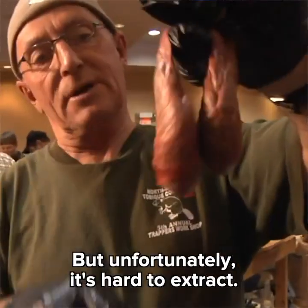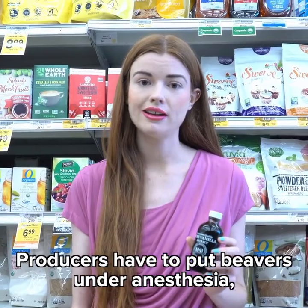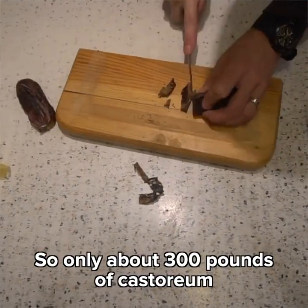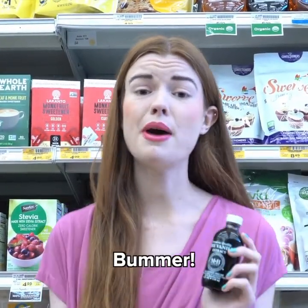Unfortunately, it's hard to extract. Producers have to put beavers under anesthesia and then milk their glands. So only about 300 pounds of castoreum are produced annually. Most likely, it's not in your food. Bummer.